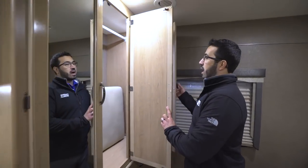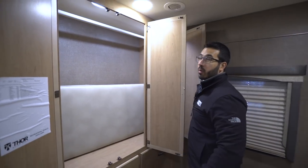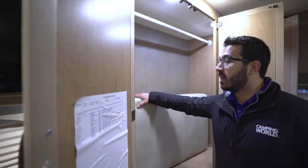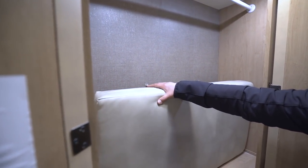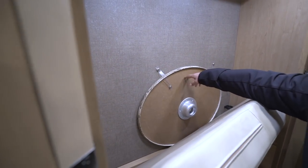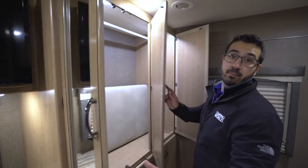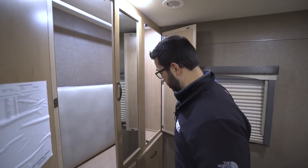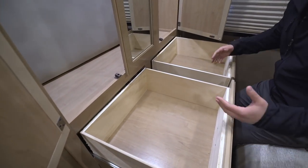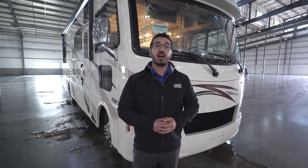Moving a little further we get into the main wardrobe. Open this up — you can see the hanging rod going all the way across the top, plenty of space to hang your clothes, and a couple of lights so you can see at night. In here is the pad that goes on the dinette, and also the table that goes up front for playing cards or a meal. Lastly, right underneath are a couple of large full-extension drawers for any clothes that don't fit in the one drawer.